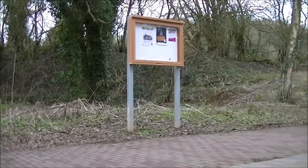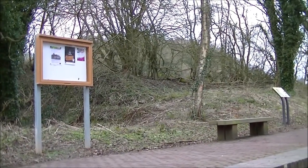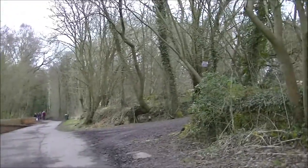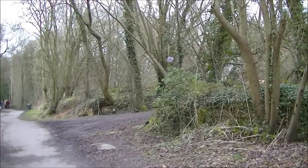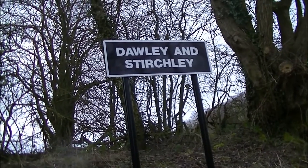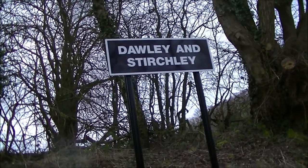This station would have been identical to Maidley, with an identical-looking station building about where I'm pointing now. This is the up line. This used to be Sturtchley Station, and it was renamed to become Dawley and Sturtchley Station, serving both communities.